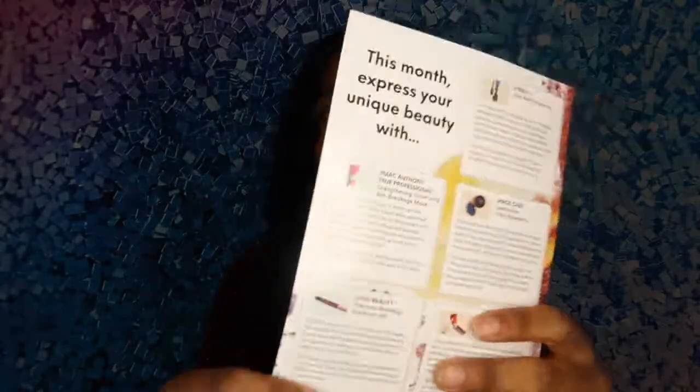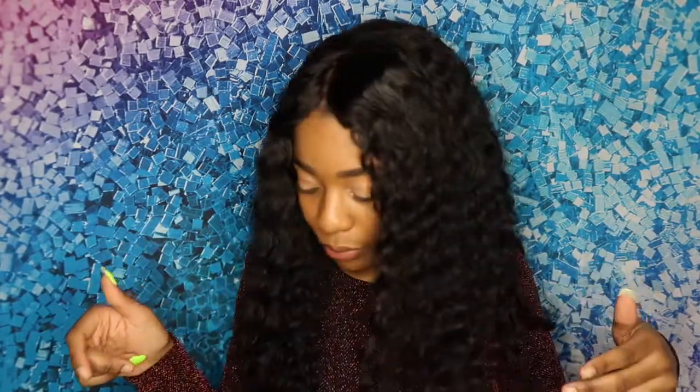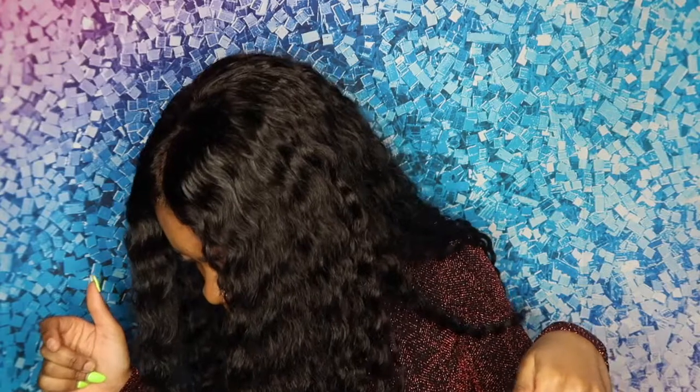Similar to BoxyCharm, they do come with a pamphlet of what you receive this month inside the bag. I received five products. The only difference between Ipsy and BoxyCharm is they don't show you the price of each product like BoxyCharm does — that's the only thing I don't really like about Ipsy. But everybody's got their own ways of doing things.